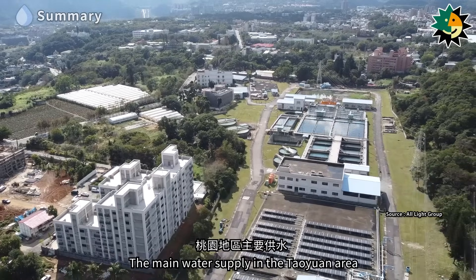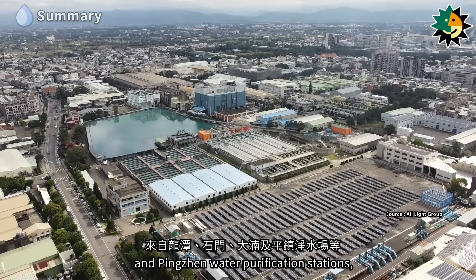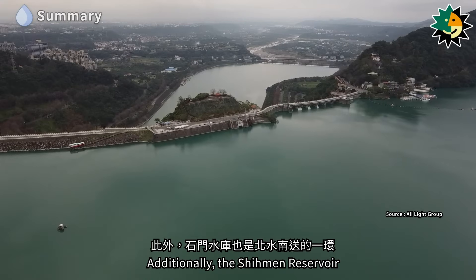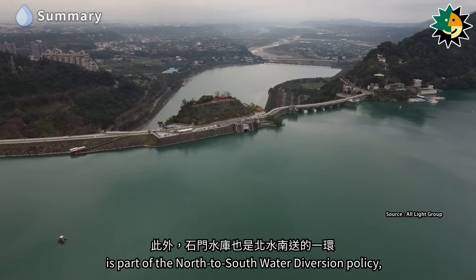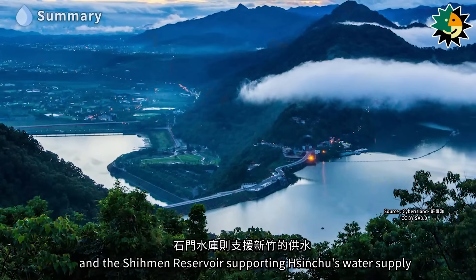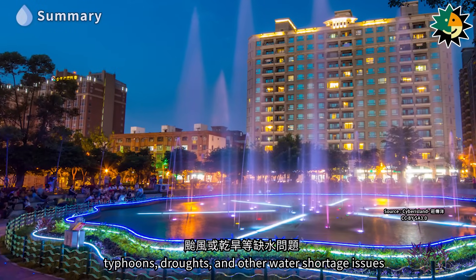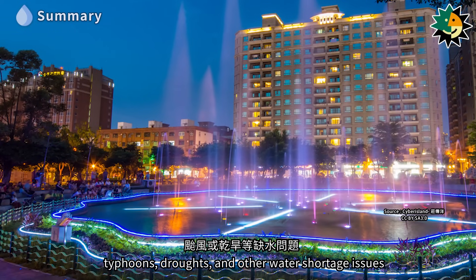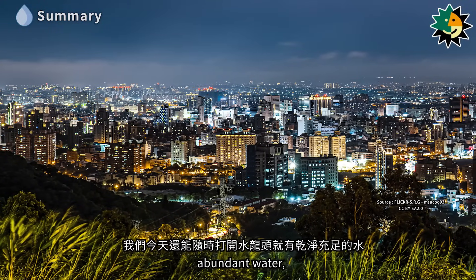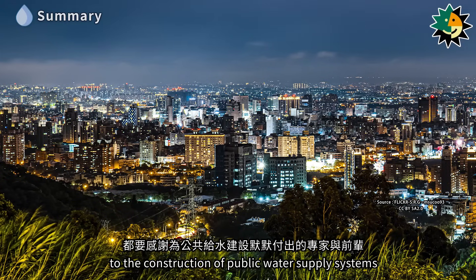The main water supply in the Taoyuan area comes from the Longtan, Ximin, Denan, and Pingzhuan water purification stations, with the Ximin reservoir being the main headwater. The Ximin reservoir is also part of the north-to-south water diversion policy, with the Fitsui reservoir supporting Taoyuan's water supply and the Ximin reservoir supporting Shinshu's water supply. In recent years, climate change, typhoons, droughts, and other water shortage issues have been global challenges. Today, clean and abundant tap water is available thanks to the experts and predecessors who have silently contributed to the construction of public water supply systems.